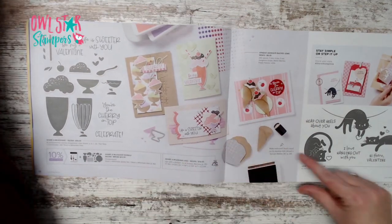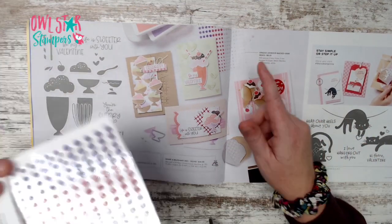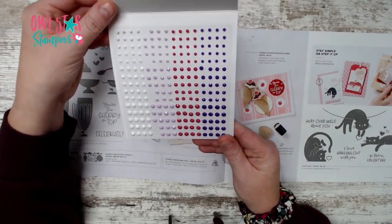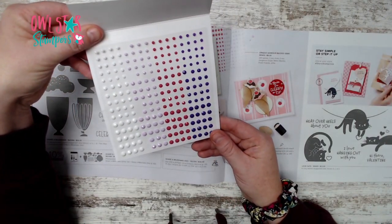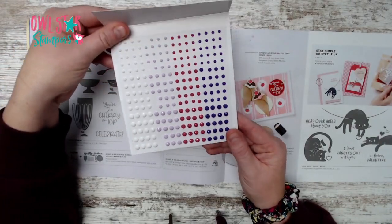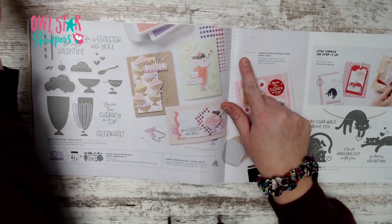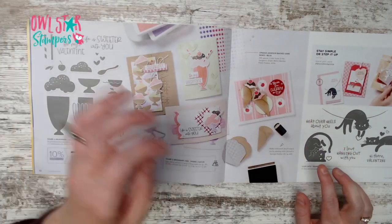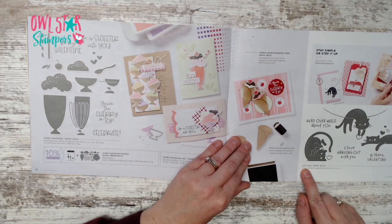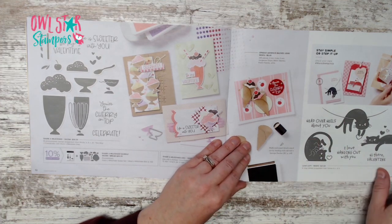Don't miss the opaque adhesive-back gems up here on page 12 — they're a bit hidden. They come in gorgeous grape, melon mambo, fresh freesia, and white. It's a pretty big set.